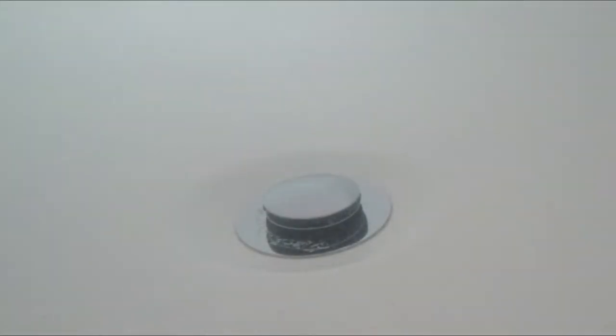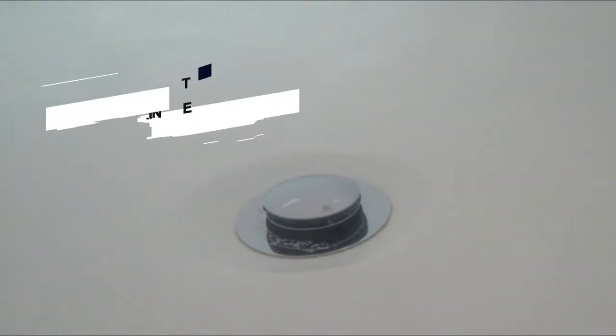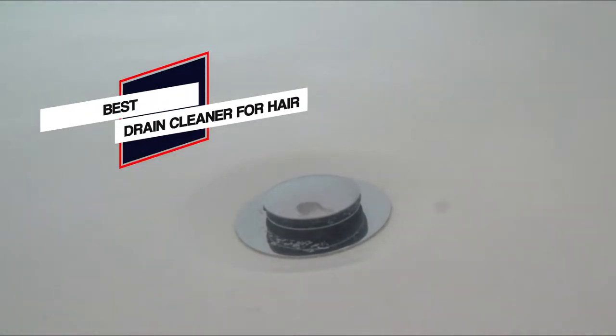Shower drain blockage can be caused by scum, dirt and hair, and they can lead to slow draining or even standing water if the clog is bad enough. Watch out for the best drain cleaners for hair to help clear out your home's pipes.